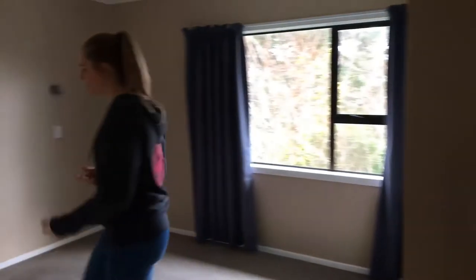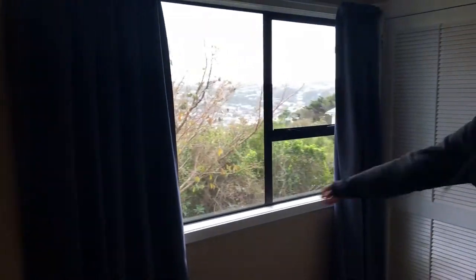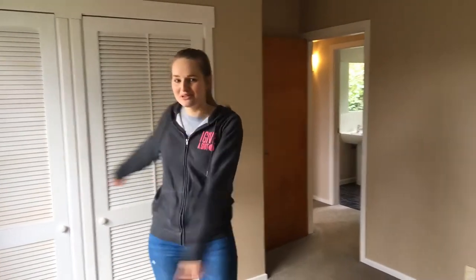Moving on, next you come to Nick's and my bedroom. It's just a standard box shape, we've got a wardrobe here, and that's pretty much it. Enough room for me to do twirls in, so that's how I test if a bedroom is good or not.